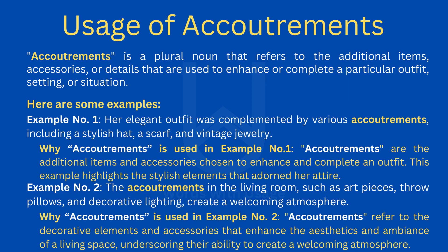Accoutrements is a plural noun that refers to the additional items, accessories, or details that are used to enhance or complete a particular outfit, setting, or situation.